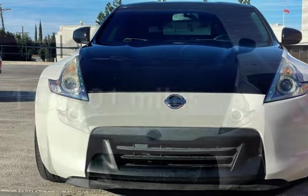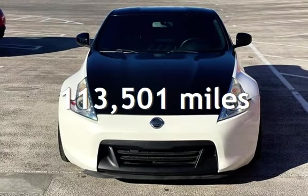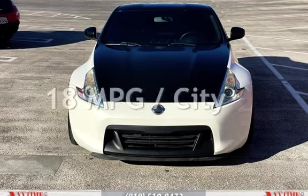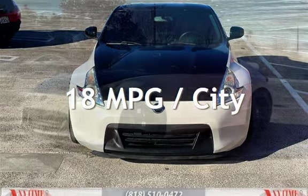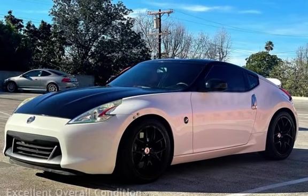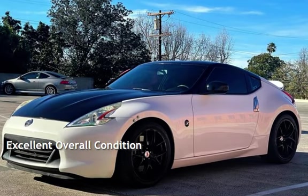This Nissan has less than 114,000 miles on the odometer. Estimated fuel economy for this vehicle is 18 miles per gallon in the city and 26 miles per gallon on the highway. This vehicle is in excellent overall condition.